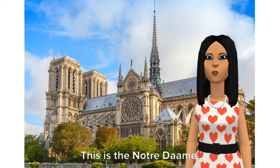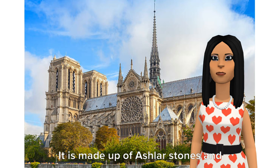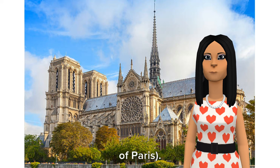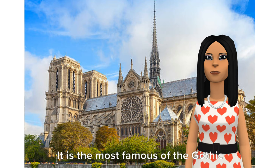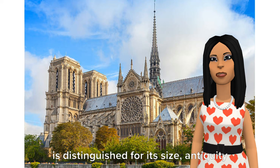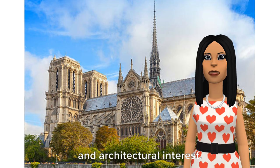This is the Notre Dame. It is made up of ashlar stones and stained glasses. Initiated by Maurice Nisali, Bishop of Paris. It is the most famous of the Gothic cathedrals of the Middle Ages and is distinguished for its size, antiquity, and architectural interest.